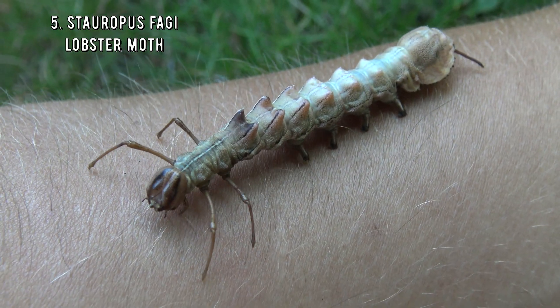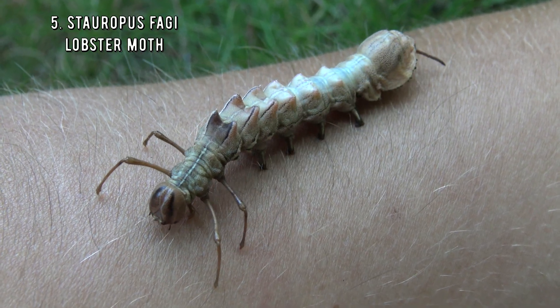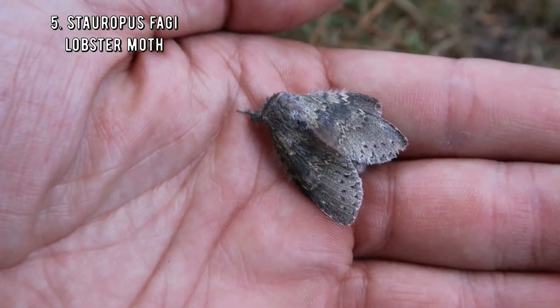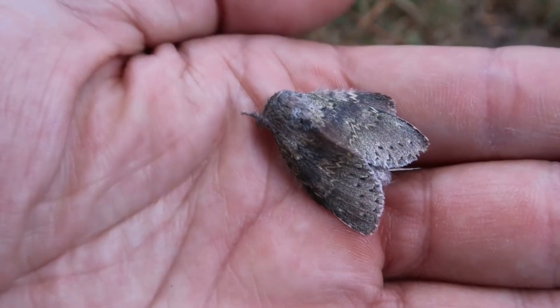The moth it transforms into is admittedly very plain — it's just grey. This is kind of a reverse glow up. But despite its dull and unremarkable appearance, it has a great personality. Let's hope it does not find out about the blackpill.